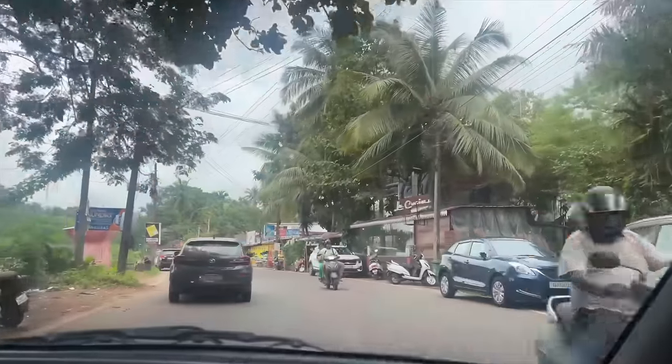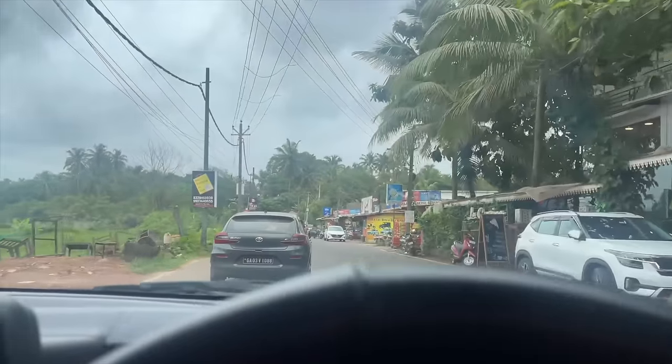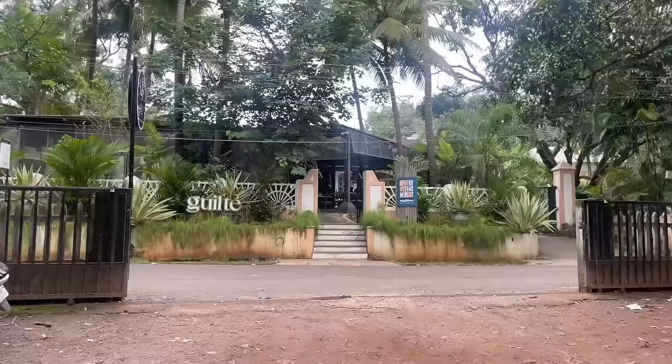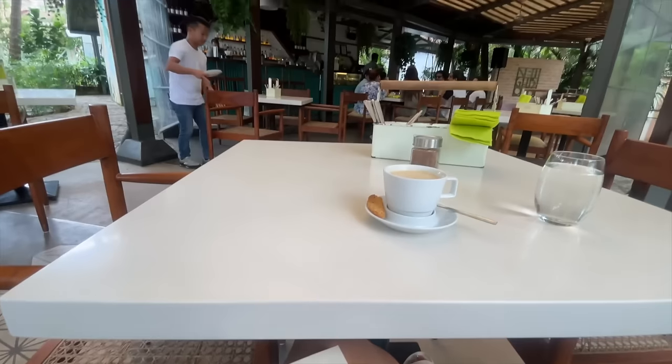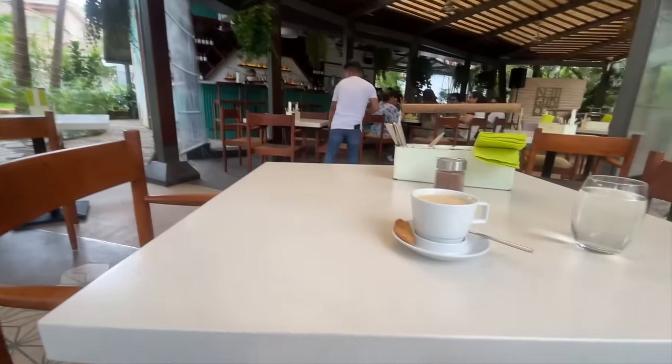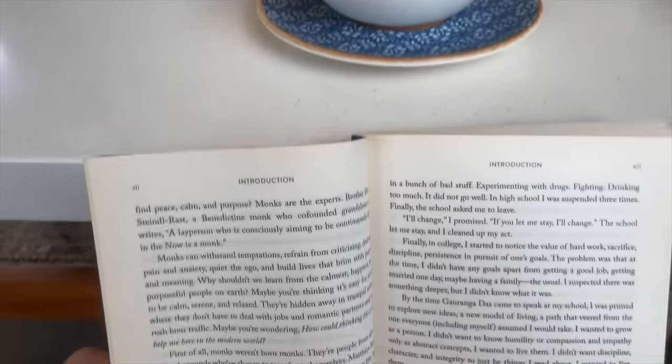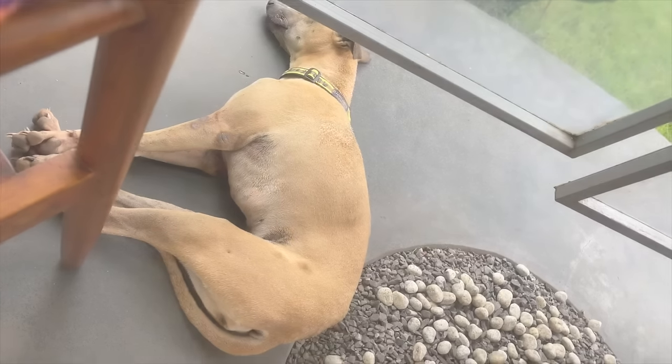Goa never disappoints. It's just that one vibe, one place where you can do whatever you want — you want to party, you can; you want to relax, you can. I especially love it in the monsoon. It's so green right now.